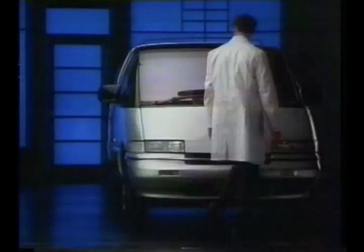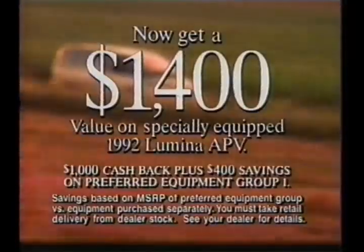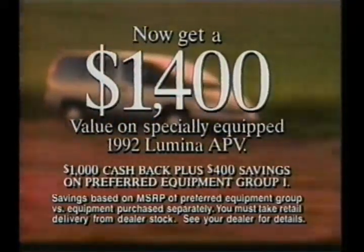But to a mom, the Chevy Lumina APV is a lot of innovation that makes her life a lot easier. No wonder more people depend on it. The heartbeat of America. And now it's easy to win with the heartbeat.